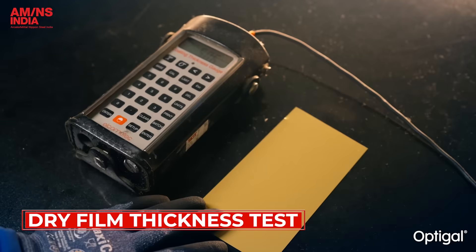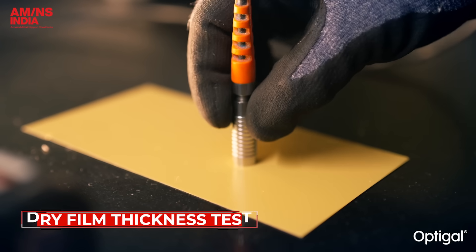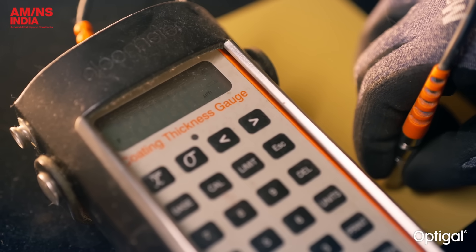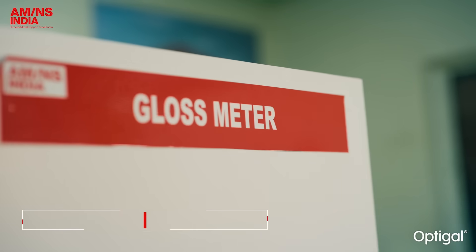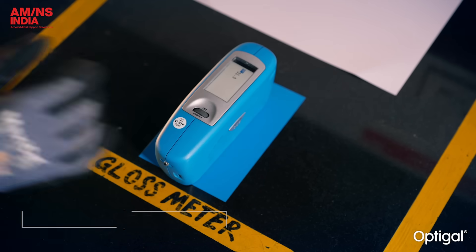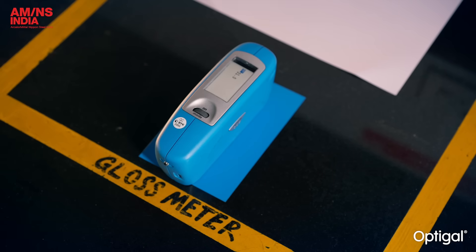The dry film thickness test measures the paint film thickness to confirm that every coil meets the minimum defined paint thickness standard. The specular gloss test is evaluated to ensure a smooth, uniform finish that matches the defined reference.